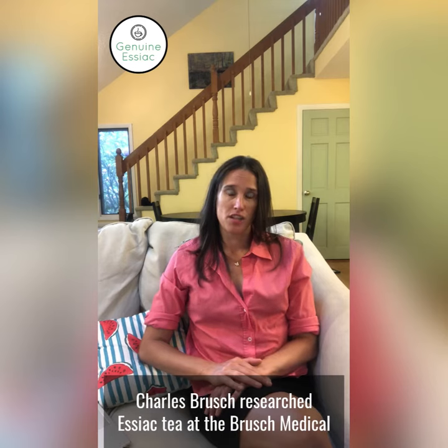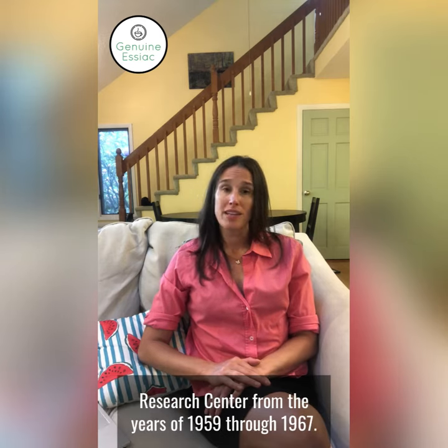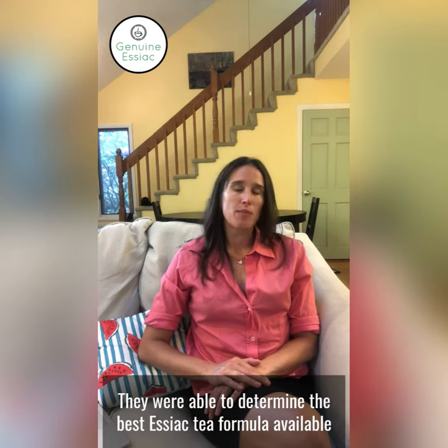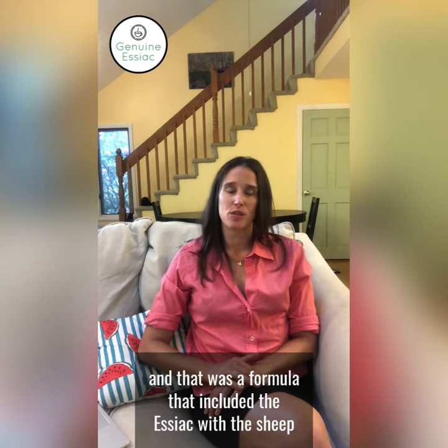Rene Caisse and Dr. Charles Brusch researched Essiac tea at the Brusch Medical Resource Center from the years 1959 through 1967. They were able to determine the best Essiac tea formula available, and that was a formula that included the Essiac with the sheep's sorrel root.